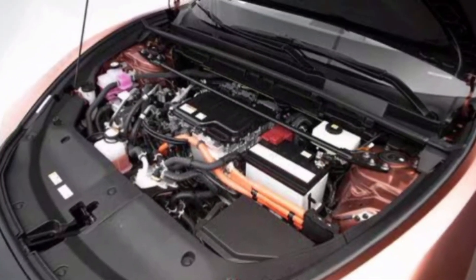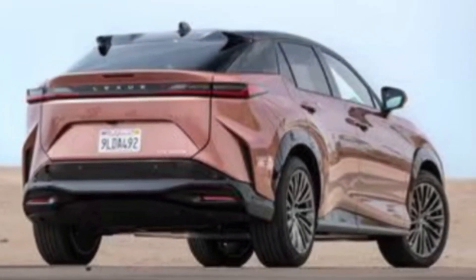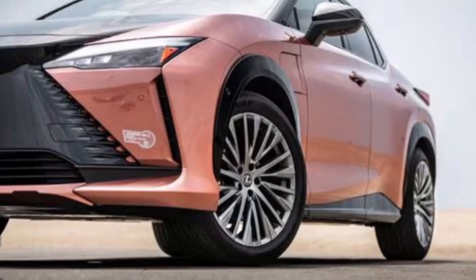That's it for today's video on the 2024 Lexus RZ300E. This electric luxury SUV is sure to impress with its features, capabilities, and value. Thanks for watching, and don't forget to subscribe for more automotive content. If you have any questions or comments, please leave them below. We'll see you in the next video.